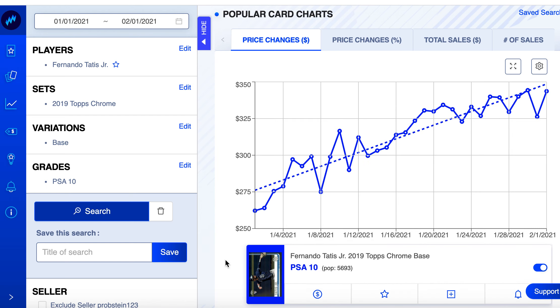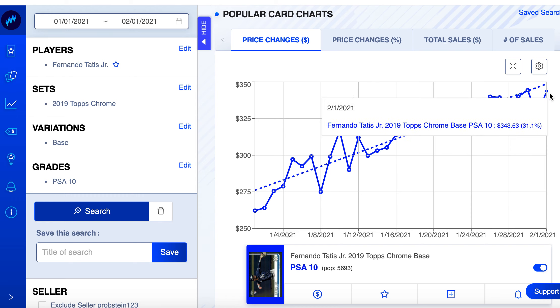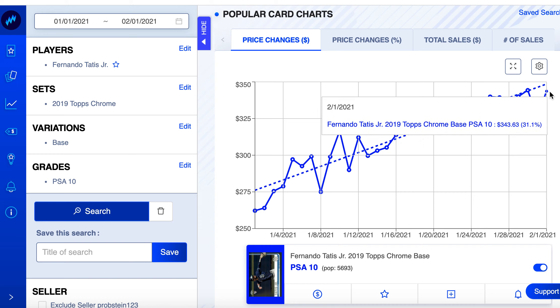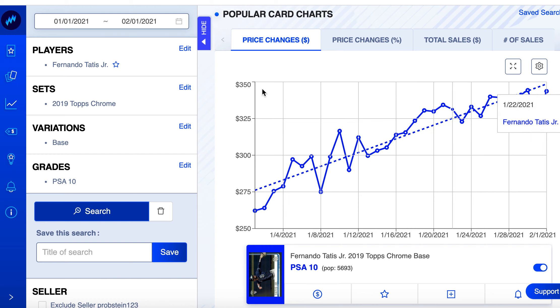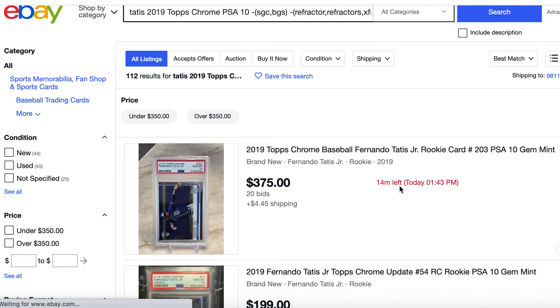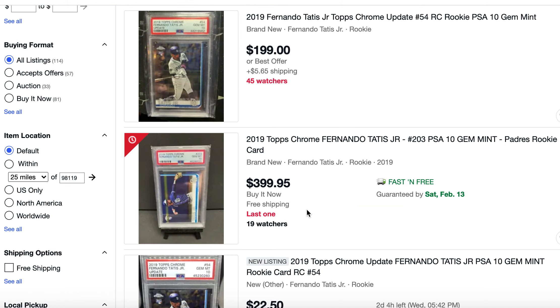Tatis is a guy I'm pretty high on — I've bought a lot of his rookie cards and recommended it to my Society. I expect these cards to go up more as we get closer to baseball season. I could see this card getting to $500 before the season starts, with most of that growth in March as spring training games generate hype. I'll leave a link in the description.